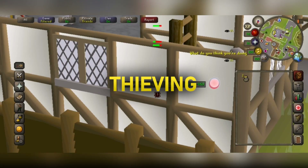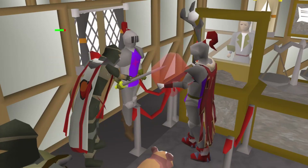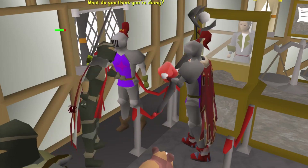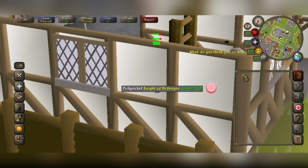Finally, the last skill I'm going to talk about is thieving. If you're thieving the Ardy Knight on a world where someone is splashing, it's a really low effort and simple way to use mobile. You can constantly be tapping on the same place with one hand, and with the other hand you can be doing something else, like using your computer to do work or for entertainment.